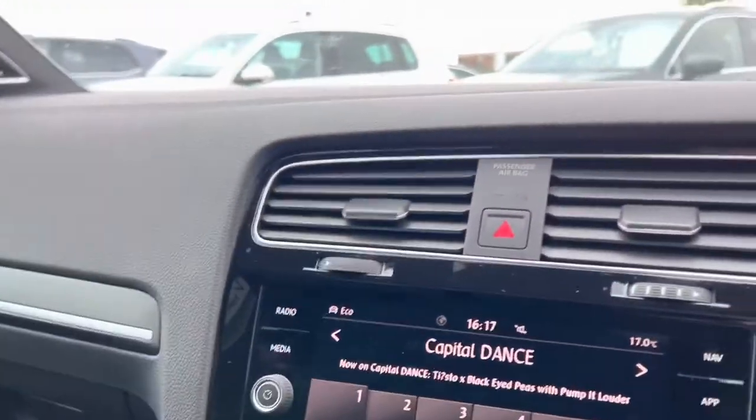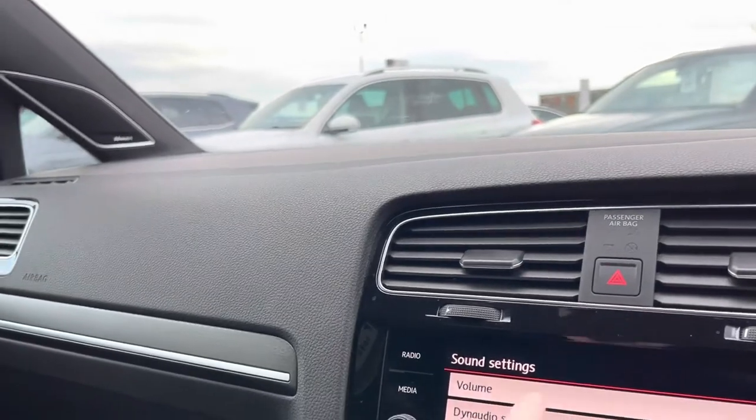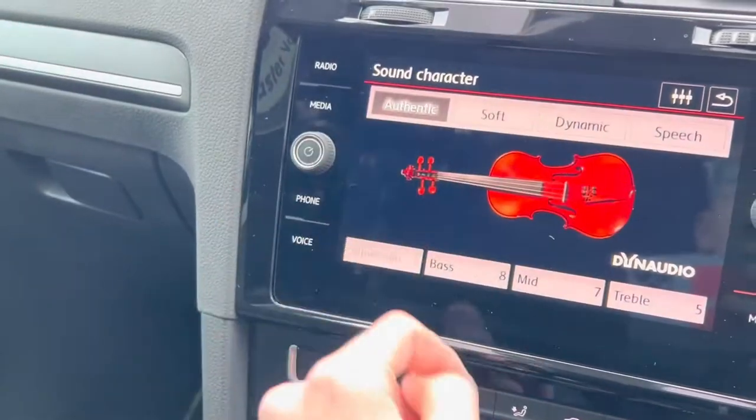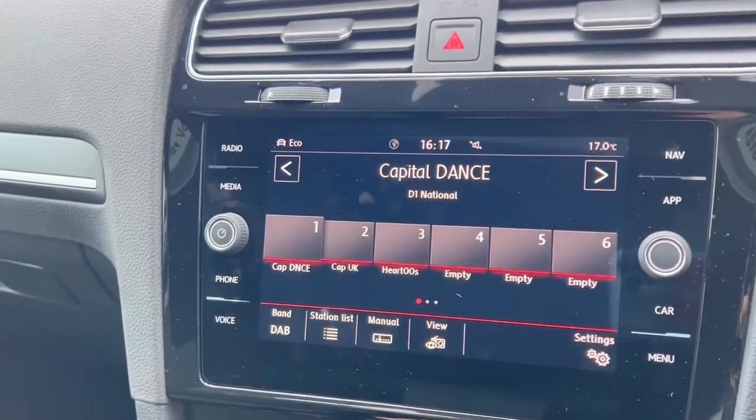There are two sets of ISOFIX points as well. It's great to have the Dynaudio system too — I'll show you that in the menu. In the sound settings you've got your Dynaudio sound character with subwoofer control, and you can change the settings as well. Really cool, great to have.